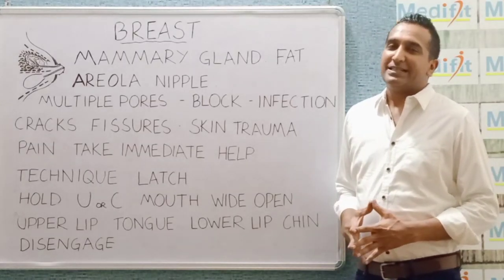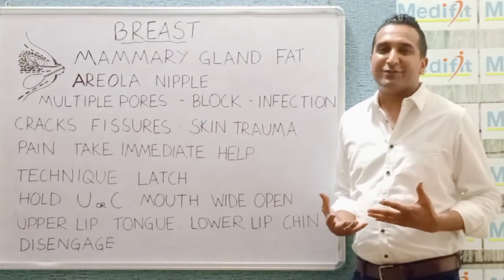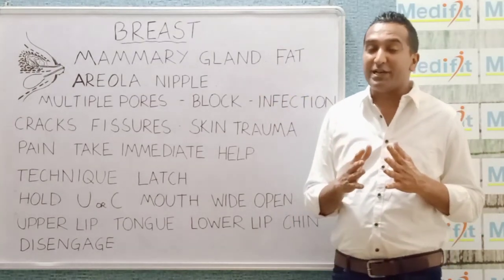Hello everybody. This video goes as a tribute to motherhood. We have all been breastfed and I have been thinking of talking about women's health. The first thing I start with is the breast, especially in relation to lactation.